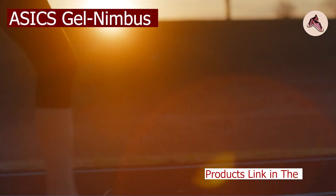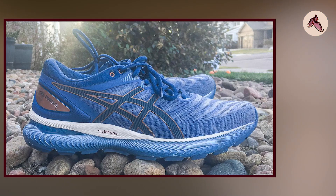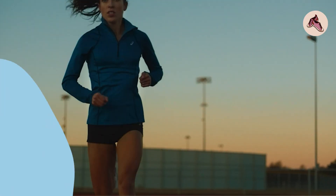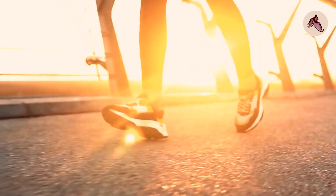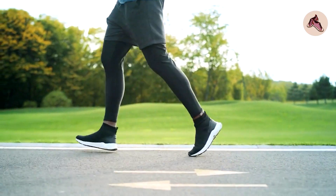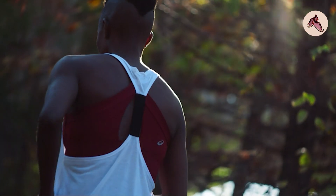At number 1 position, we have the ASICS Gel Nimbus 22. The Gel Nimbus 22 is a premium running shoe that has received widespread praise for its comfort, support, and performance. It is the latest iteration of the popular Gel Nimbus line and features several updates. One of the standout features is its FlightFoam Propel technology, which provides a highly responsive and cushioned ride.